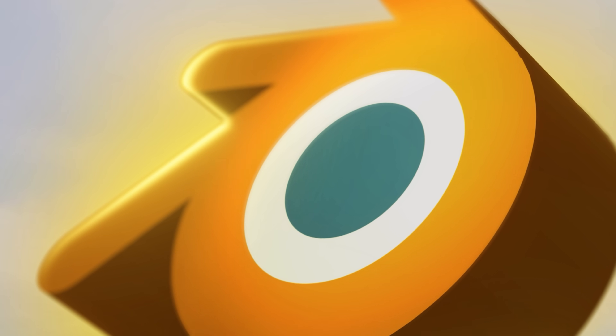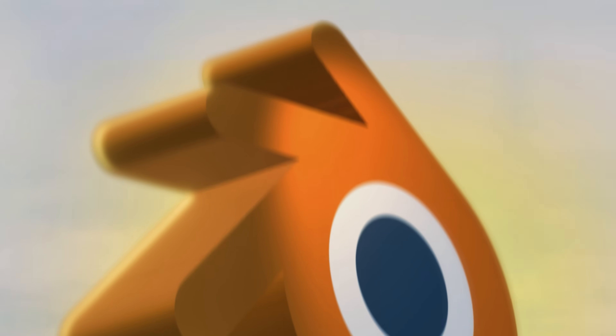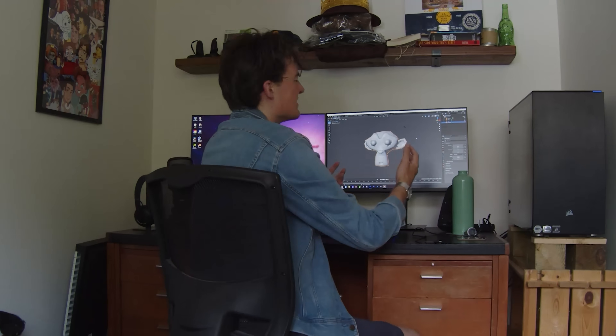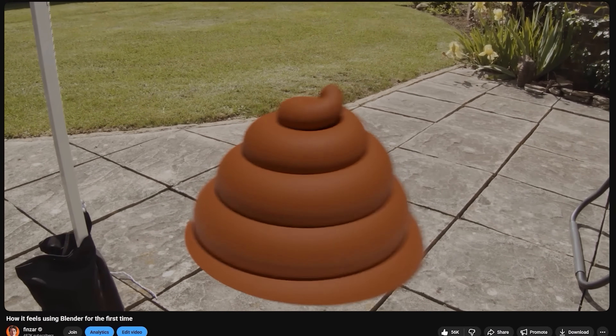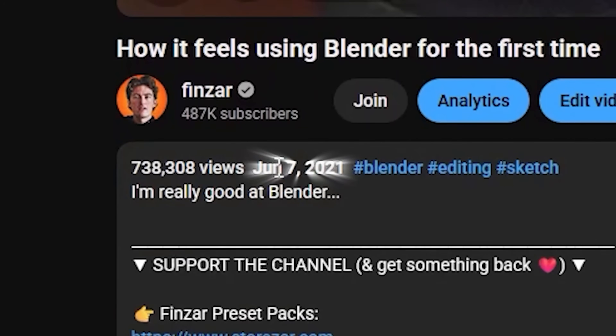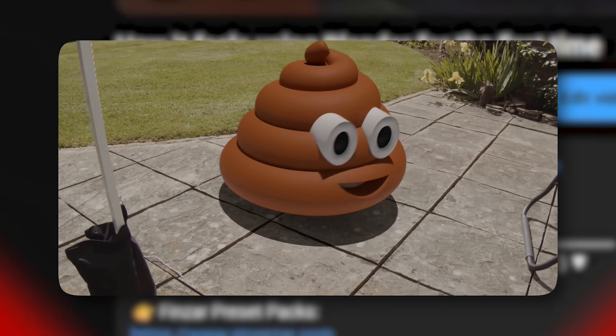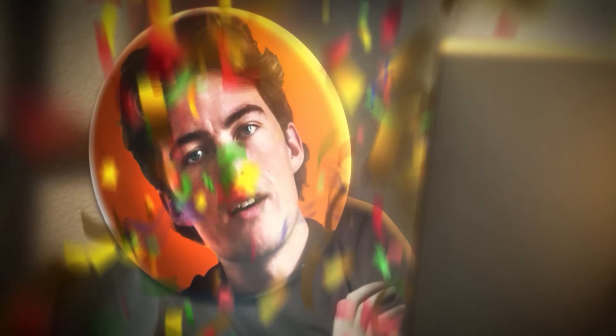The hugely popular and incredibly fast-growing 3D modeling software that was recently used to make the Oscar-winning animated film, Flow. Now I do have some previous experience with Blender — when I made a video about it over four years ago, I only used Blender for one 3D graphic and not to edit the entire video. And genuinely, I thought after uploading it that I had completed Blender.